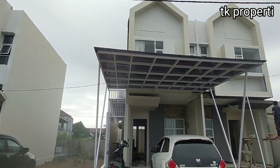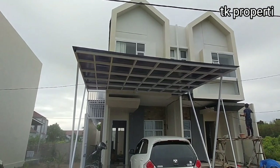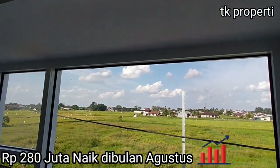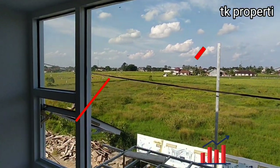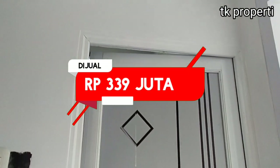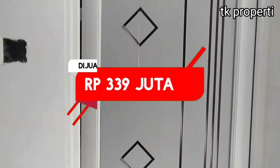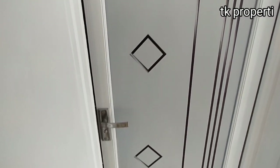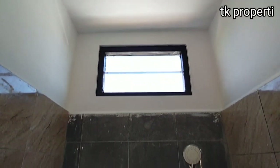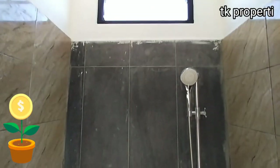Untuk harga, saat ini unit Sevilla sudah naik harga, teman-teman. Dari harganya Rp280 juta, sudah naik di bulan Agustus awal menjadi Rp339 juta. Jadi inilah harga terbaru yang kita pakai, teman-teman. Harganya Rp339 juta. Begitu cepat kenaikan harganya, dan ini bagus banget buat teman-teman yang suka investasi.